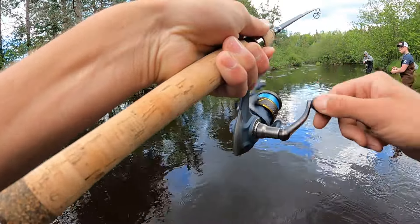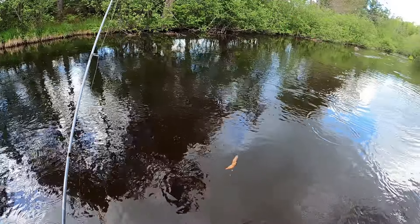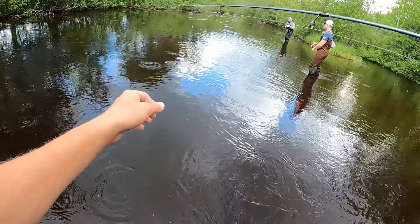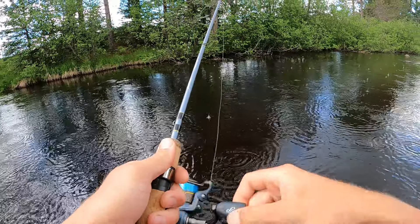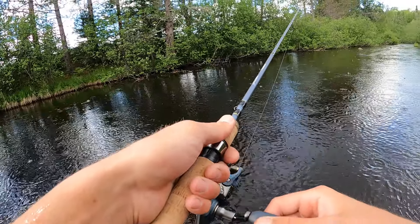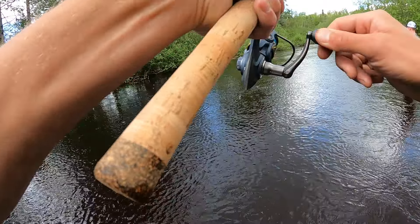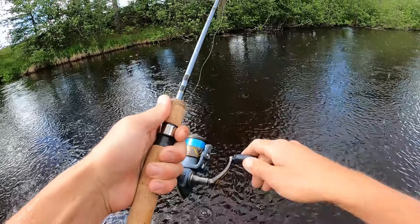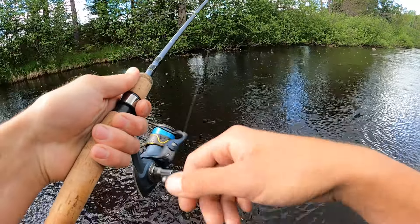Oh, got him — here we go! Another doinker. Dude, we're just freaking killing it! Awesome, love it. This one's better — oh that was a good one! Oh no, no. I'll get him again.